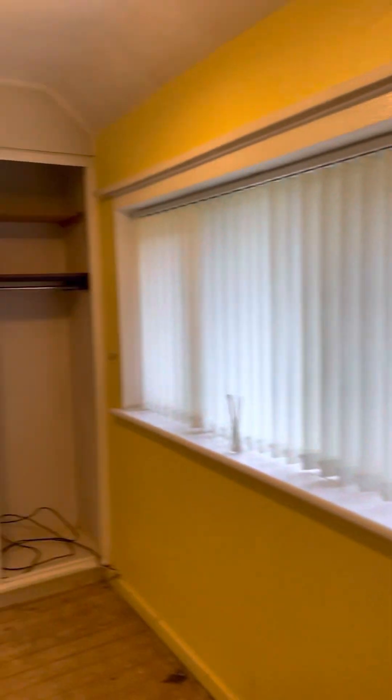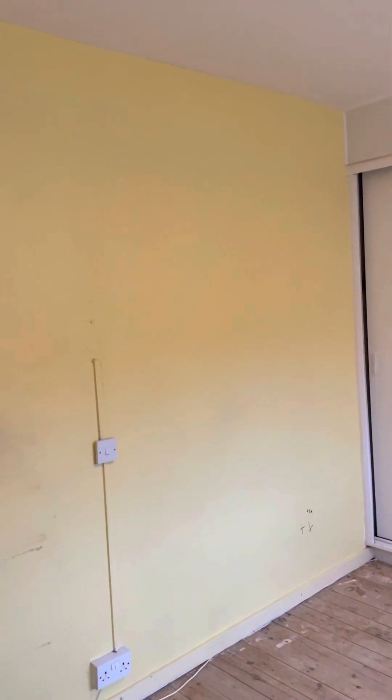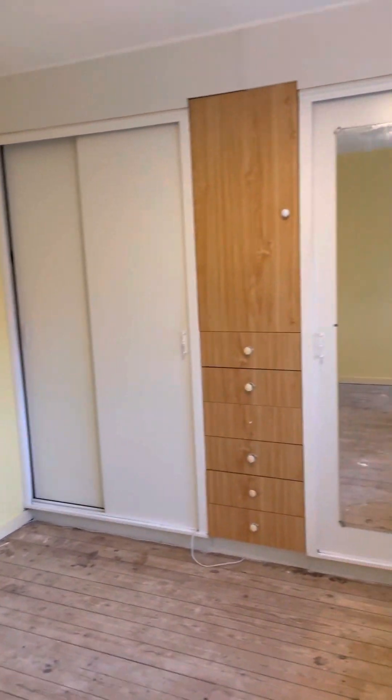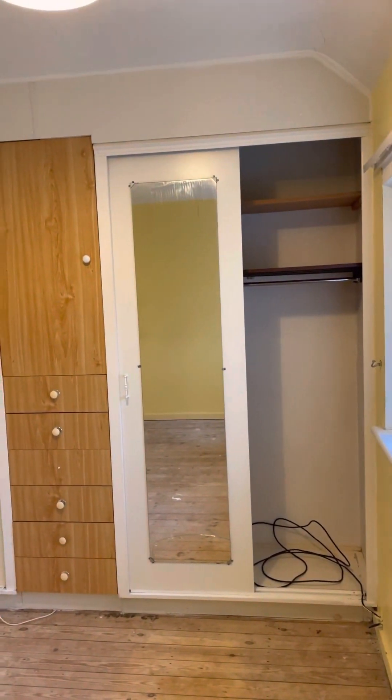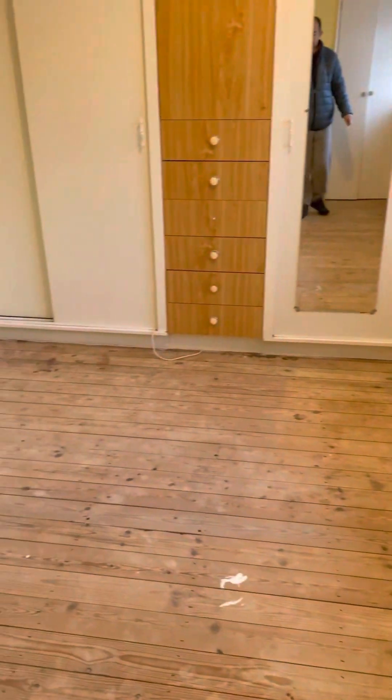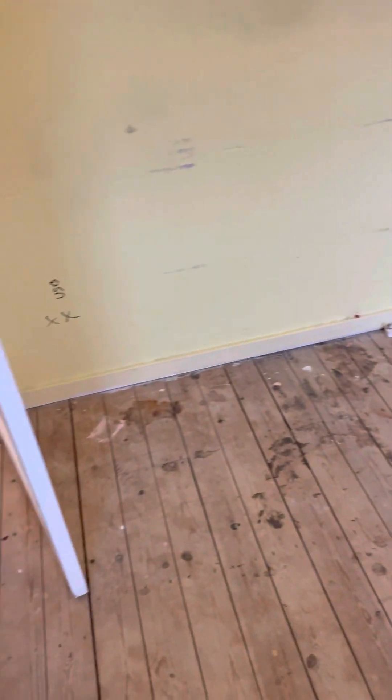Onto the, shall we say, the master bedroom. Again, yellow walls — absolutely foul. Walking wardrobe — well, wardrobes all on that wall, built-in wardrobes. And then there's a little walk-in wardrobe down here as well — that's where the boiler's going to end up going when the plumber comes to do that. These need new carpets.